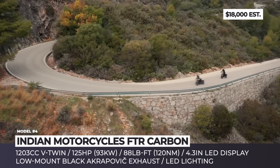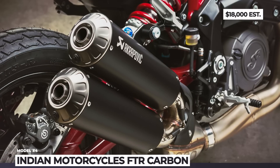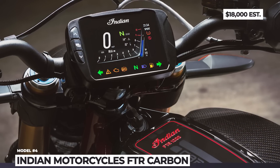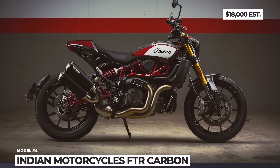As usual, you get several riding modes, all-LED lighting and advanced electronics including traction control, cruise control and wheelie control. The FTR offers an upright riding position and comes equipped with a fully adjustable suspension with 150mm of travel and dual-disc Brembo brakes with ABS.